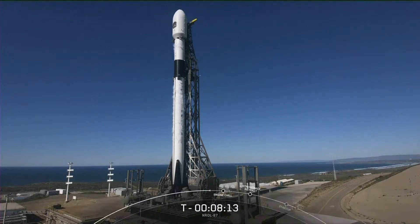As we just heard, we're approaching T-minus-8 minutes. All systems continue to look good for an on-time liftoff. So for now, let's take a closer look at the rocket on your screen.